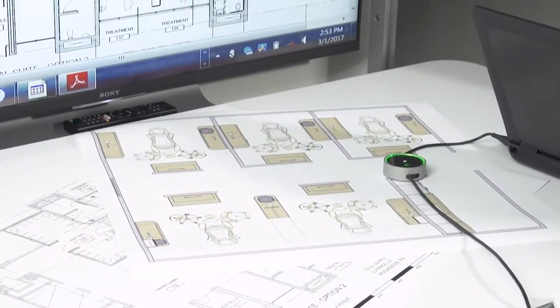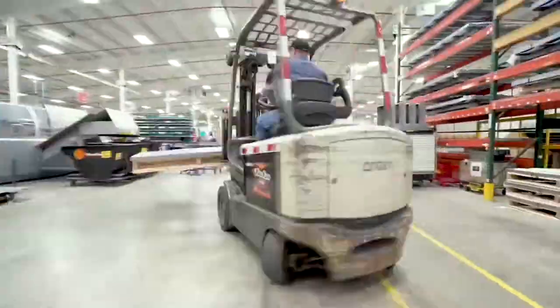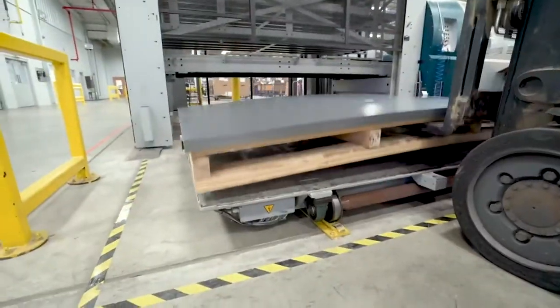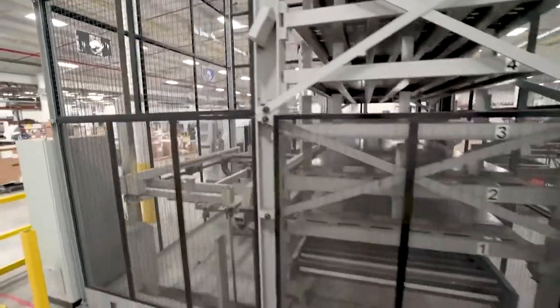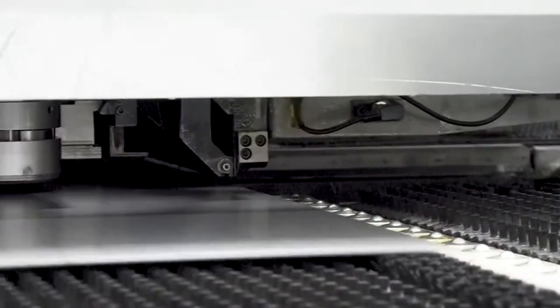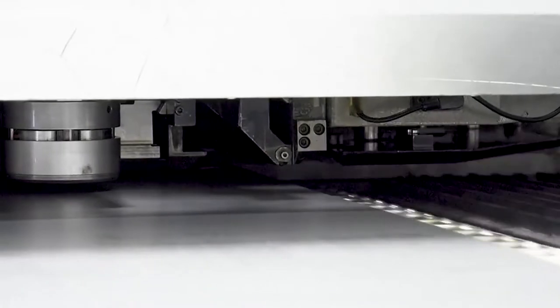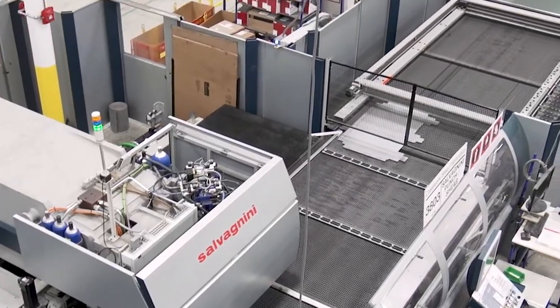The manufacturing process begins with raw steel being loaded into the holding tower. Using made-to-order software, the machines are programmed to efficiently punch out parts specific to each cabinet, reducing wasted excess material. These parts will later be used to assemble the frames of the cabinets.